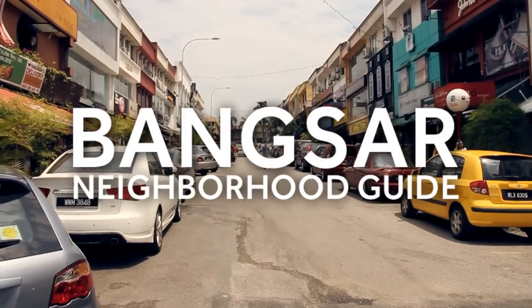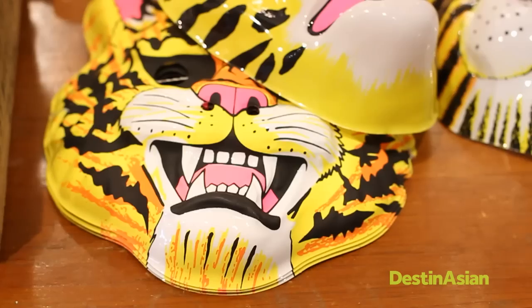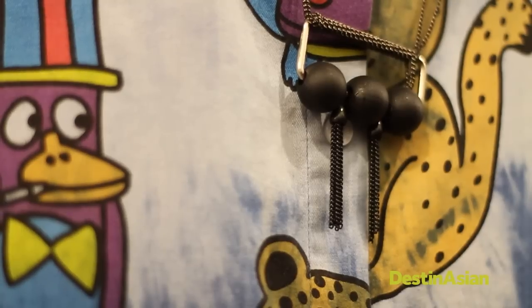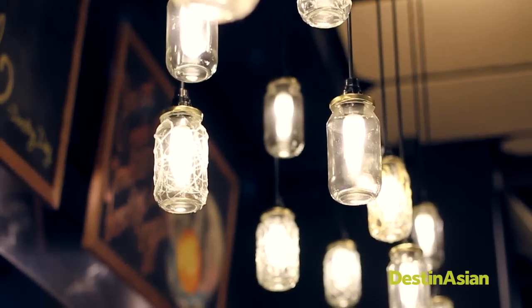Welcome to Bangsar, a long-standing residential neighborhood on the outskirts of Kuala Lumpur. While its urban surroundings belie its design-driven interiors and carefully curated shops, we've sussed out some of the area's hidden gems and new finds.